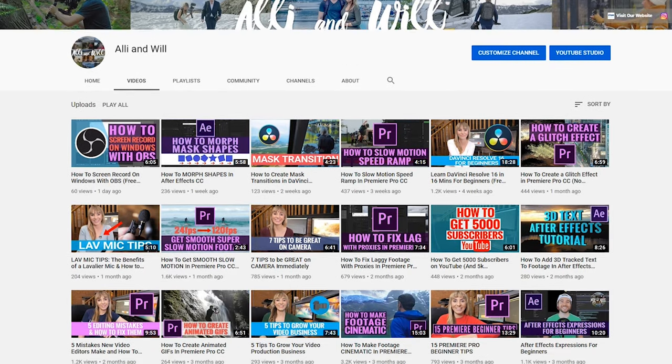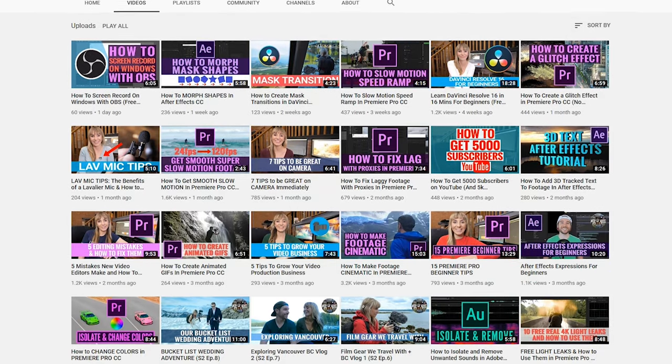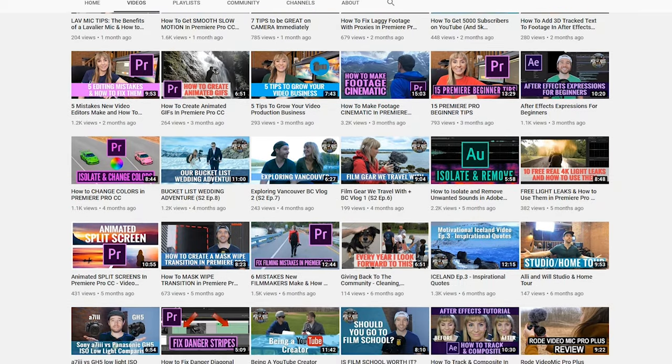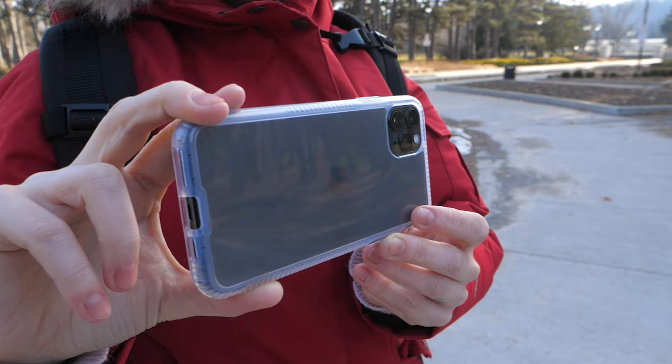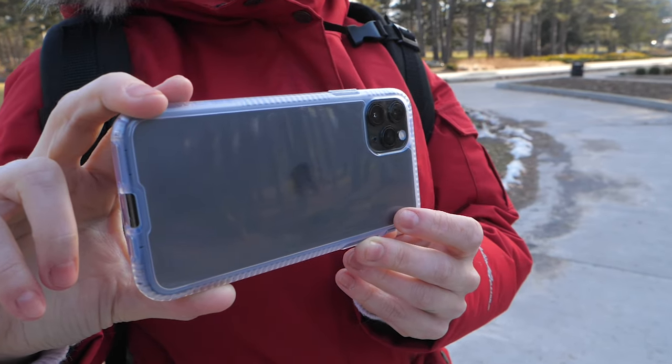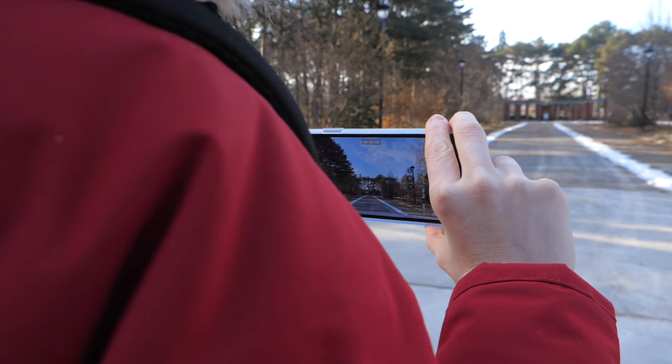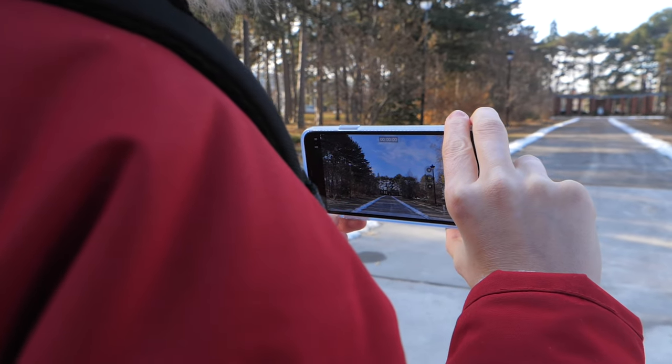Welcome back to another video. In this one we're going to talk about the iPhone 11 Pro and its video recording capabilities. If this is the first time checking out this channel, we have a ton of other filmmaking videos you can check out and learn from, so hit the subscribe button. So is it worth updating from the iPhone X? Does it replace the DSLR? How good is the wide lens? Is it usable at night? How good overall is the video quality? I'll try to answer all of these questions as well as show you some real-world footage from the iPhone 11 Pro, so let's get started.